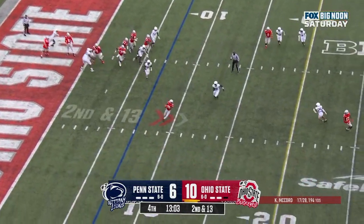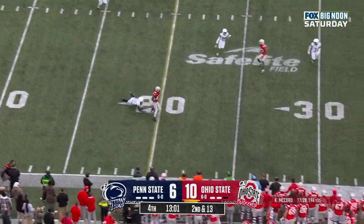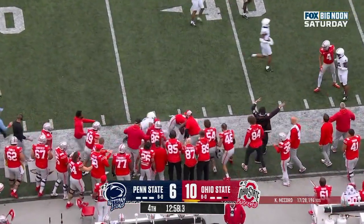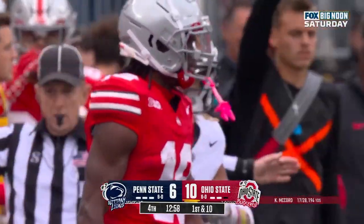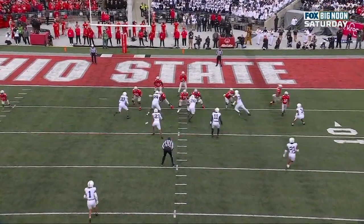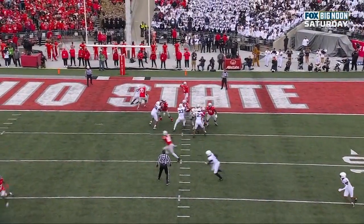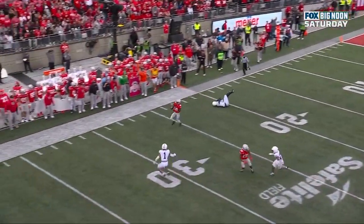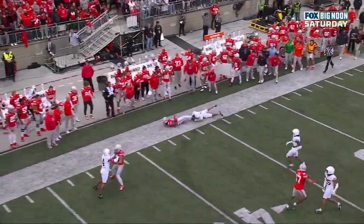McCord out of his end zone, underneath on the crossing route — Marvin Harrison Jr., and he'll go out of bounds after gaining 27. Watch this angle of Harrison — he's just going to get a little shallow cross all the way across the formation. You see that little shimmy at the beginning, he gets the space, and now they lose track of him. Can't lose track of number 18, and he takes it up the sideline.